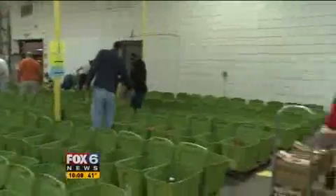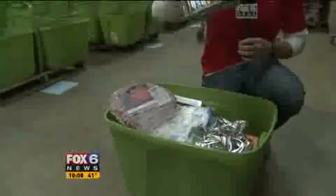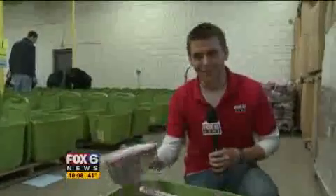So essentially this is what a completed holiday bin looks like. It has all the holiday goodies right on top — it includes chocolate peanut butter cups, candy canes, and last but not least, holiday ham.